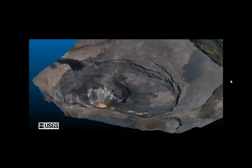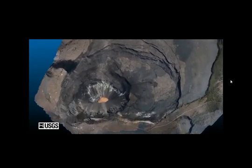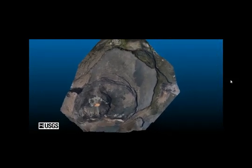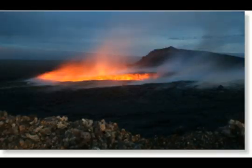Mauna Loa is currently at yellow advisory — that was changed as of June 18th. Kilauea is green, normal. HVO has updated the geology and history of both Kilauea and Mauna Loa volcanoes as of June 8th.